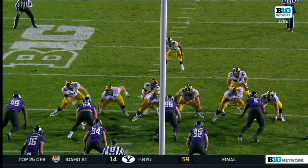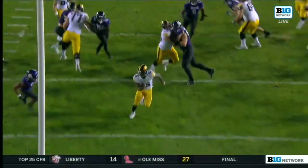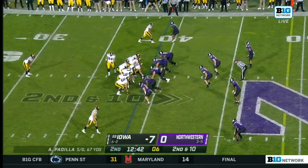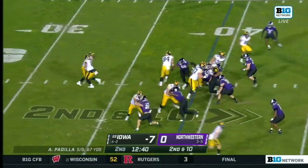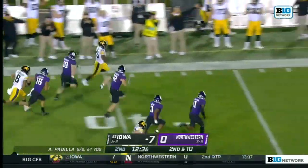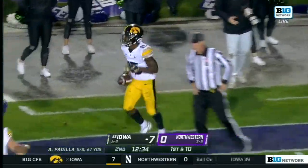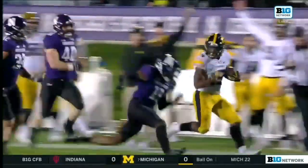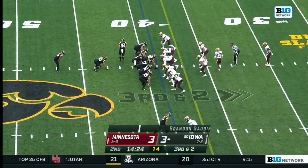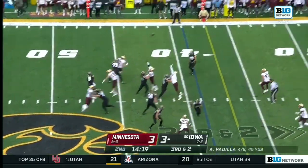Padilla engineers a first-quarter touchdown drive. I want you to watch the All-American Tyler Linderbaum on the inside on the double team — he just stays with it, drives that guy about five yards. On the second down at ten, here's Goodson — what a space, big hole, sideline. Goodson at the 25, knocked down near the 20. Sideline the whole way — watch his angle right there. Laporta in motion on third and two, off the play fake, Padilla.